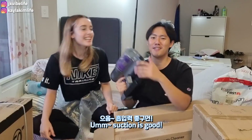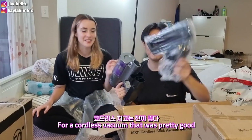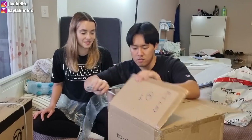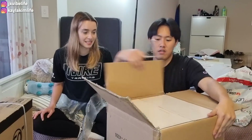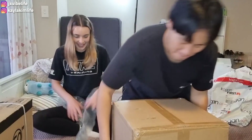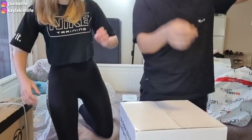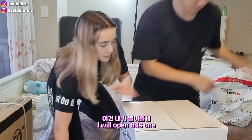Suction is good! Suction is good — for a cordless vacuum, that was pretty good.